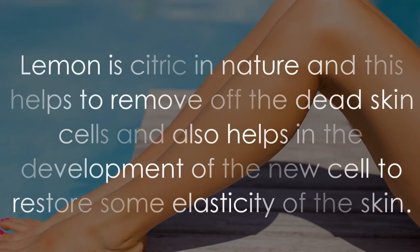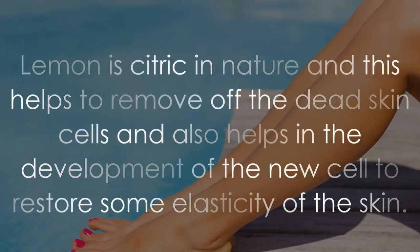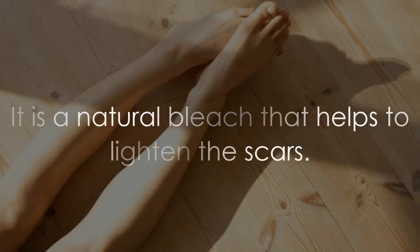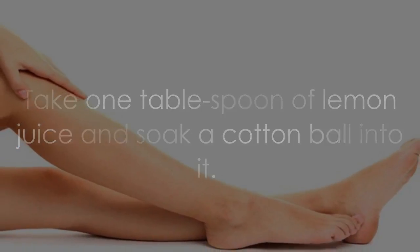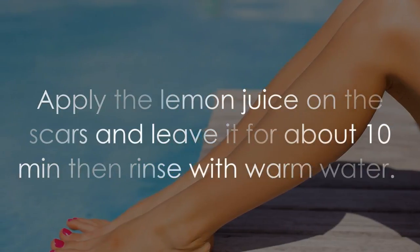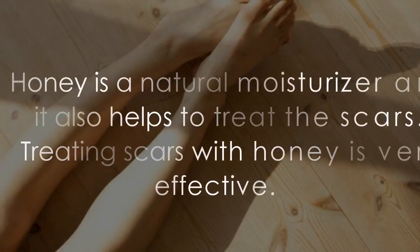Lemon is citric in nature and this helps to remove dead skin cells and also helps in the development of new cells to restore some elasticity of the skin. It is a natural bleach that helps to lighten the scars. Take one tablespoon of lemon juice and soak a cotton ball into it, then apply the lemon juice on the scars.